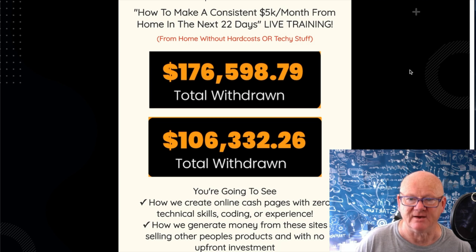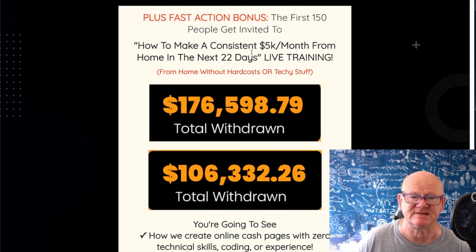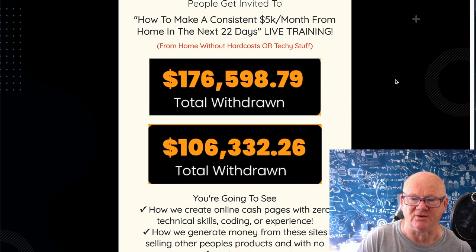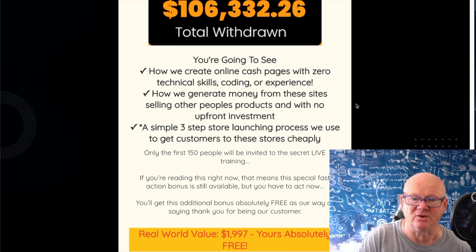Bonus 4 - The Super Shakedown: a premium training course series of masterclasses exposing the secrets of the world's highest-paid super affiliates, including bonus training and ninja hacks from four advanced marketers. Fast action bonus for the first 150 people: an invite to live training on how to make a consistent $5K per month from home in the next 22 days, without hard costs or technical stuff.